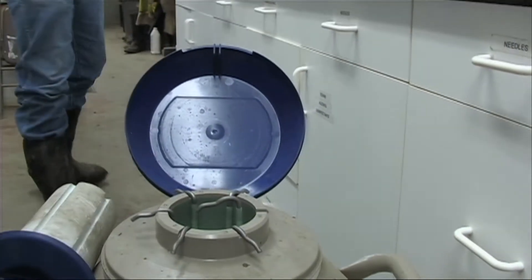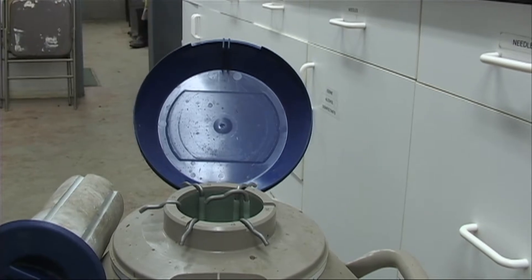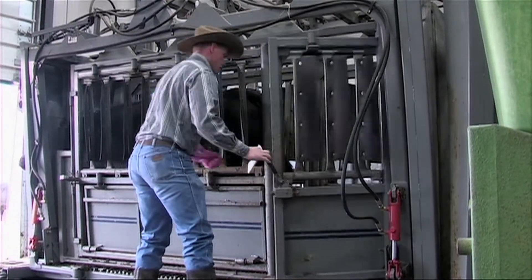Artificial insemination, or AI, is an applied science. Cow-calf producers can use the technology to build consistency and make more rapid genetic improvements. But every step must be done right.